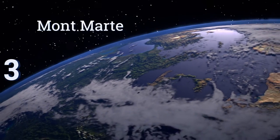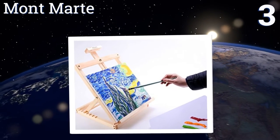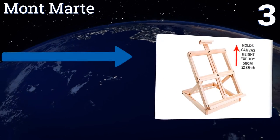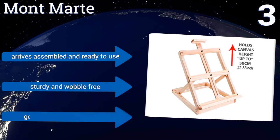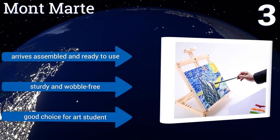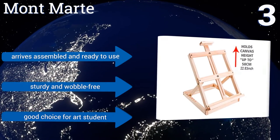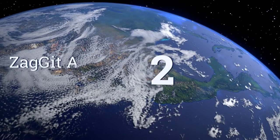Nearing the top of our list at number three, the Montmartre holds your canvas at more than half a dozen angles and has a top section that lifts to hold canvases measuring nearly two feet in height. It can be set up or folded flat in a matter of seconds, making it ideal for plein air painting. It arrives assembled and ready to use, and is sturdy and wobble-free. It's a good choice for an art student.